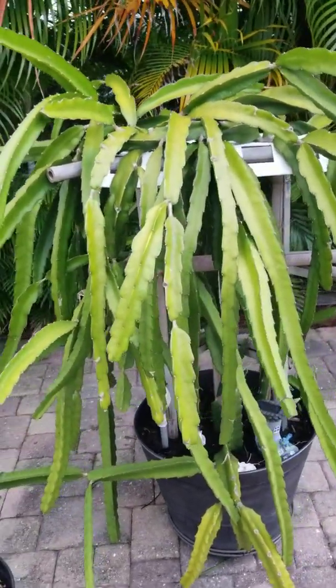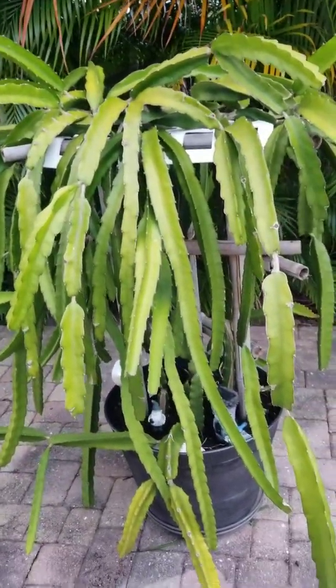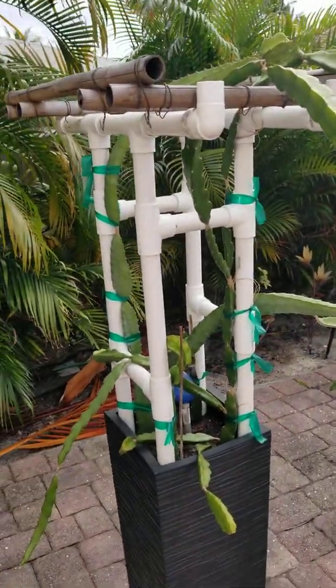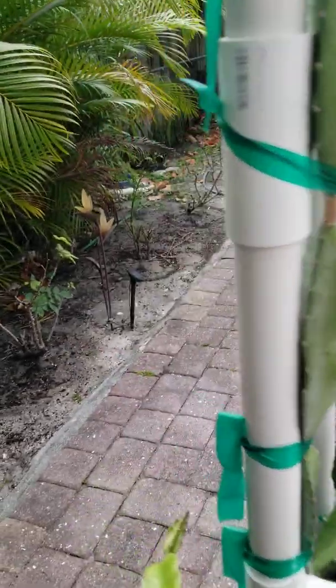And of course our variety tree, which has four different varieties on it: Cotton Candy, Mystic, Blood Red, and our Super Sweet White. It's growing nicely and everybody's getting ready.